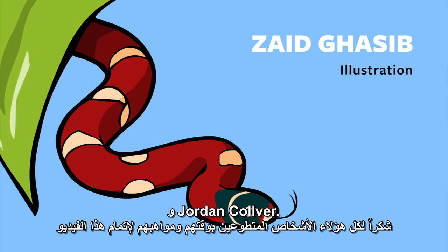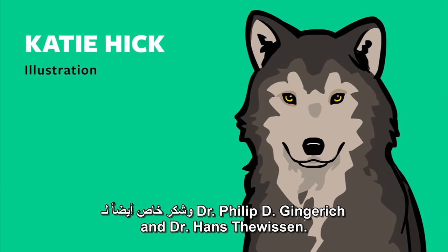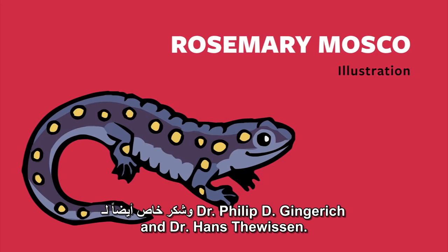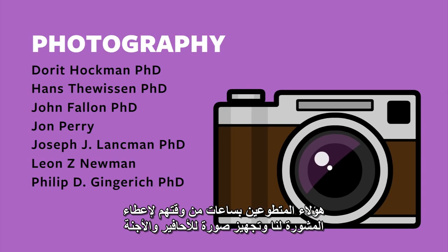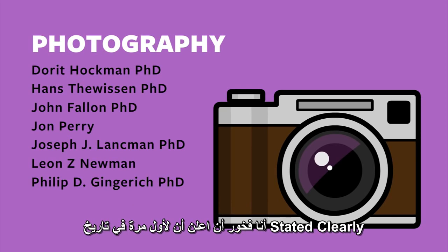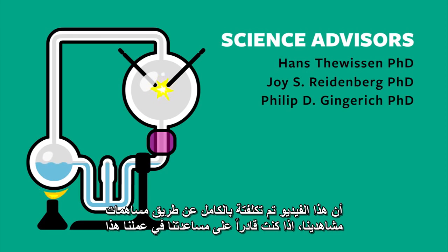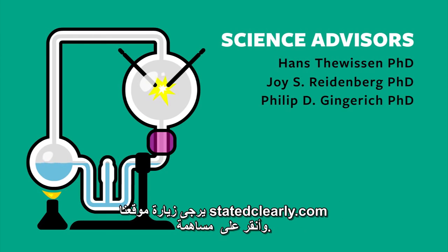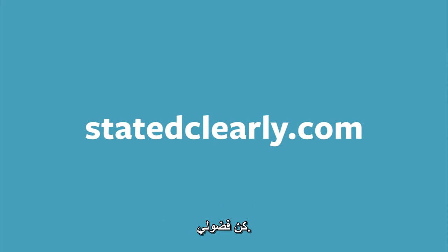All of these folks volunteered their time and talents to make this animation happen. Special thanks to Dr. Philip D. Gingrich and Dr. Hans Teveson, who both volunteered hours of their time advising us and preparing images of fossils and embryos. This animation was completely paid for with contributions from our viewers. If you are able to help support our work, please visit us at statedclearly.com and click contribute. So long for now. Stay curious.